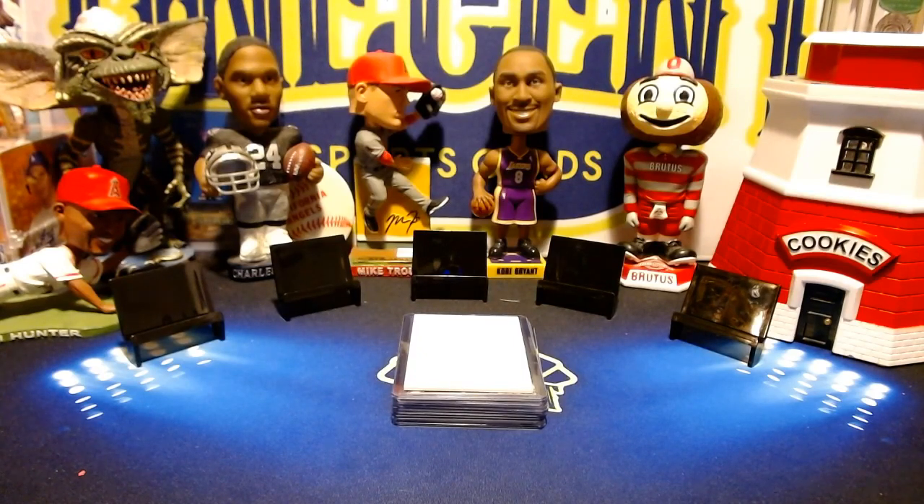Hey everyone, welcome to One Cent Sports Cards YouTube channel. We're doing our weekly video where we reveal 10 cards that we will sell at our eBay store, One Cent Sports Cards. Here's how this works: every week we reveal 10 cards that we're going to sell for one cent. You want to listen for the listing time in this video — this is the only place where you can get it. Then be at the eBay store at the listing time when these cards go live.